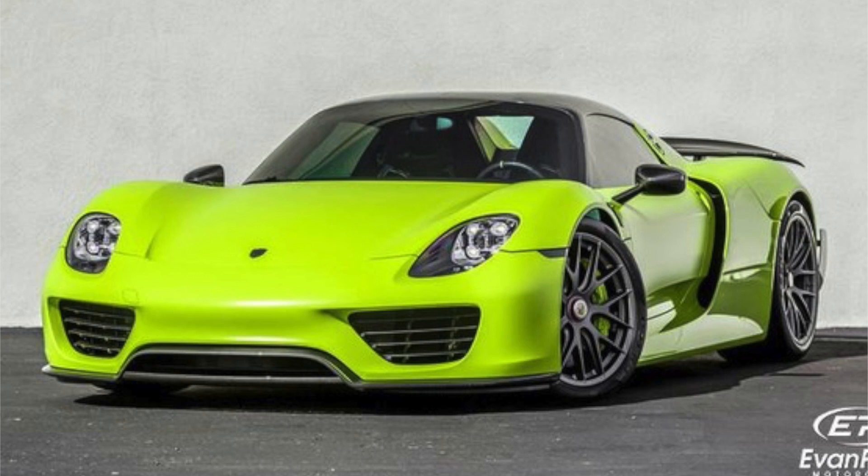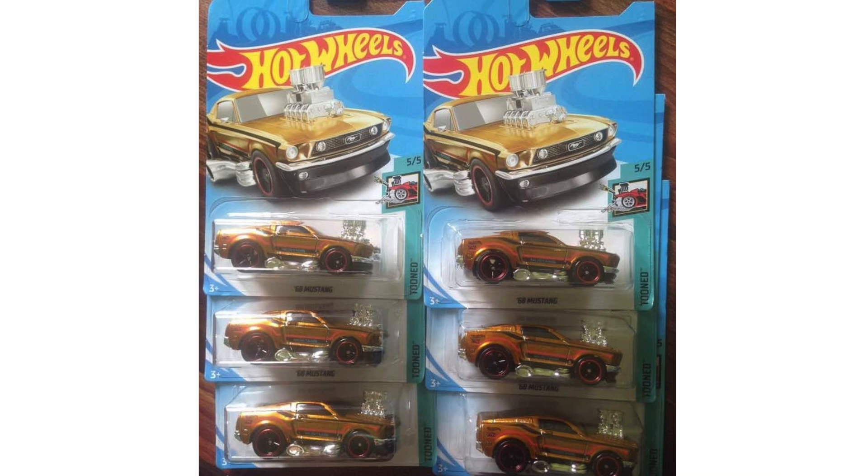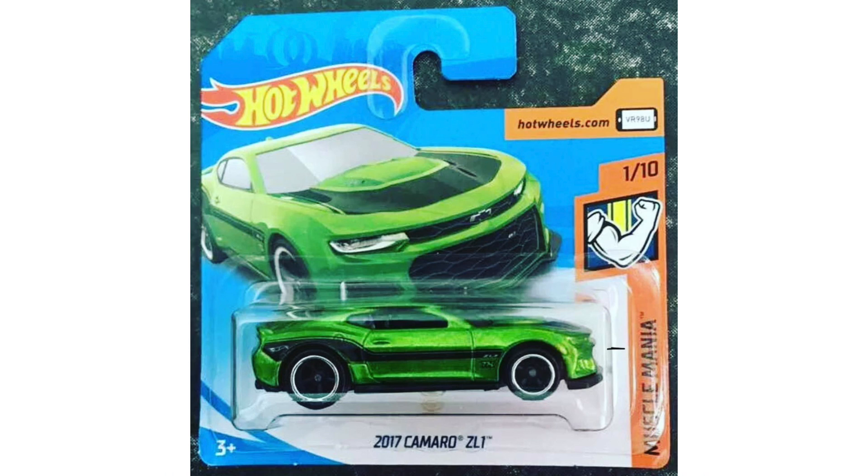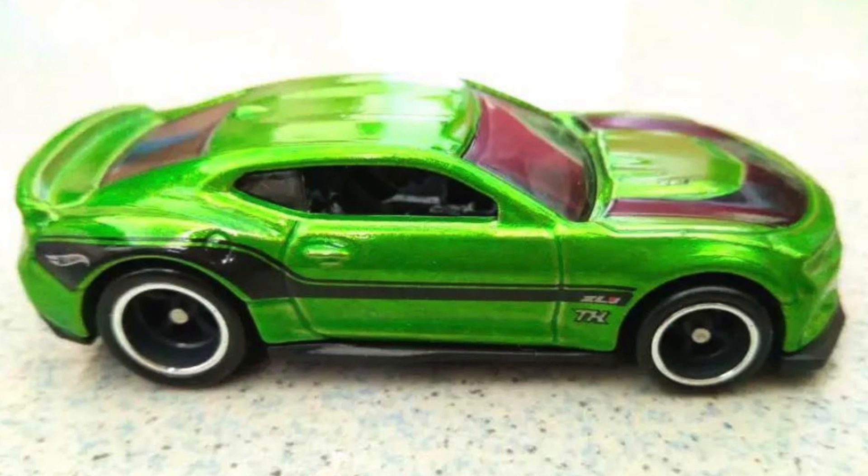Now we can hope for some insane new colors. Here we have a look at a few brand new super treasure hunt 68 Mustangs from the 2018 G case. Next we have my favorite super treasure hunt of the year — the green 2017 Camaro ZL1. This bright green Camaro is the super for the 2018 H case, and it's one I really want to find.